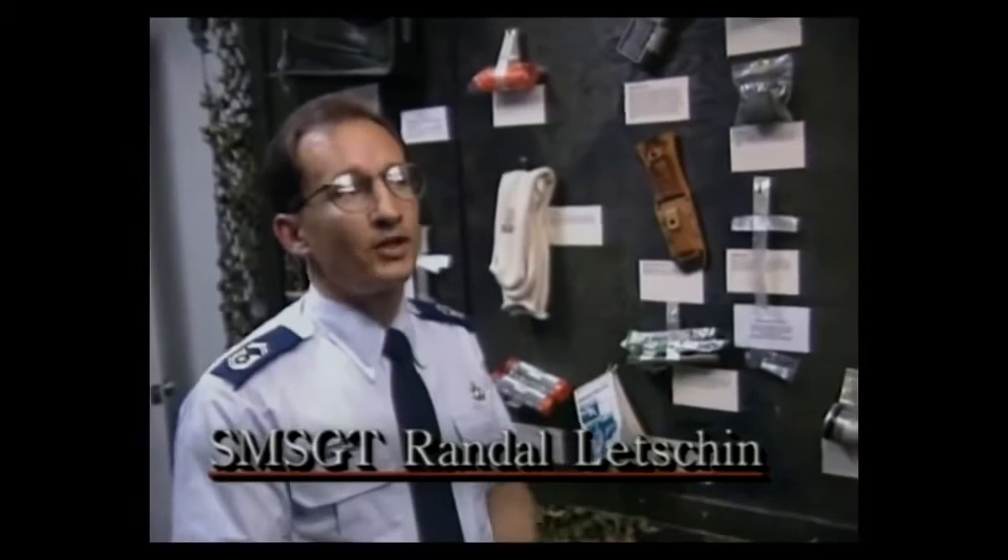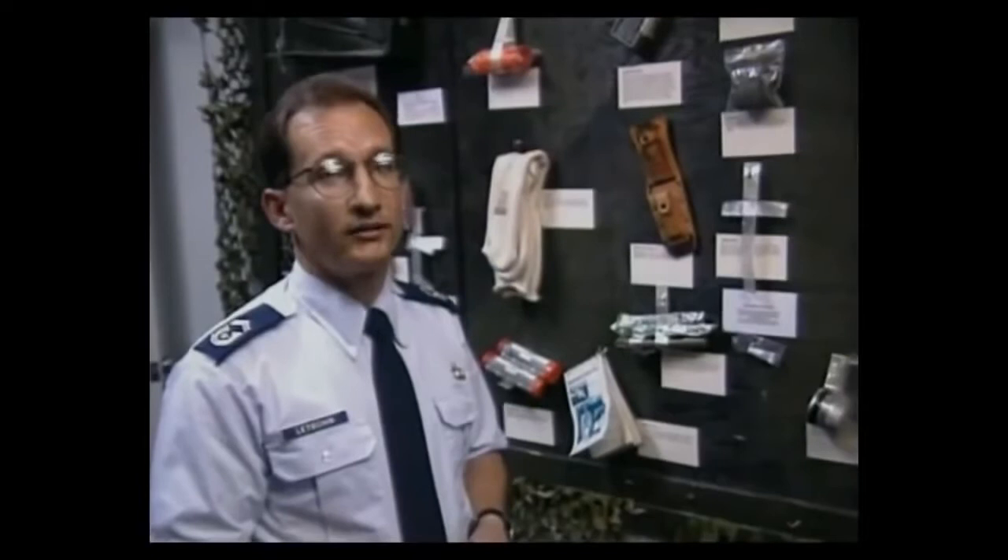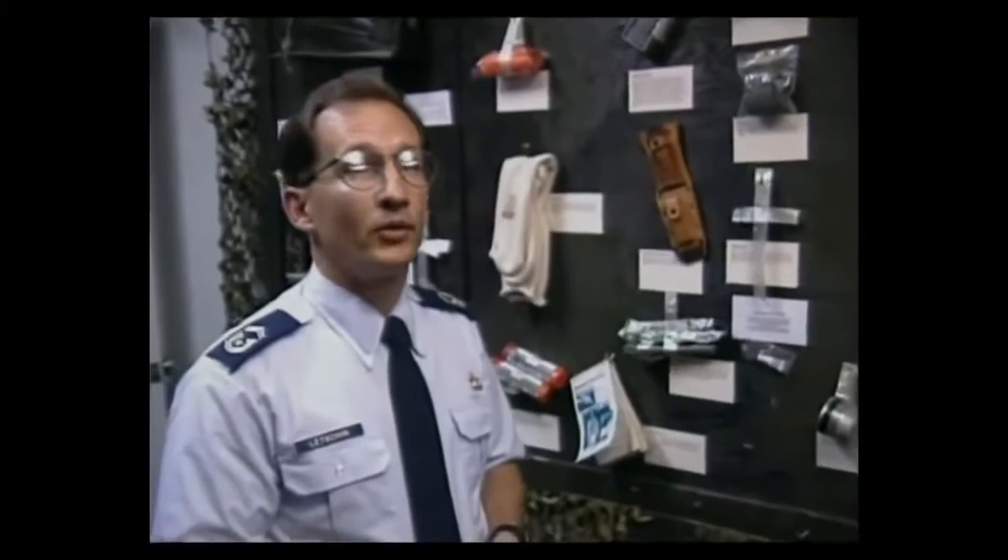I'm the life support superintendent here at the Maryland Air National Guard, and part of my job is to ensure that pilots can remain safe while flying, but also in case of an emergency where they have to eject, that we supply them with survival gear to ensure their survivability on the ground. Part of that gear is provided here on the board behind me on display.